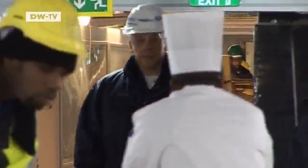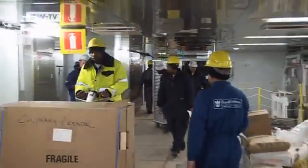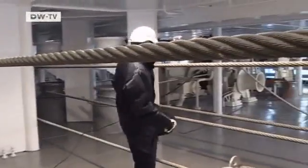Jan Visser is on his way to the winch deck. He has to walk more than half a kilometer to get there. But the trip proves worthwhile — the winches are not in a good state.